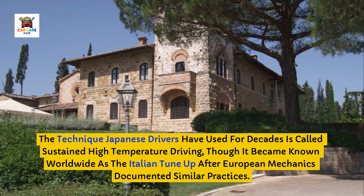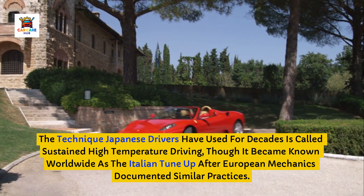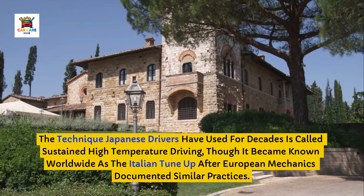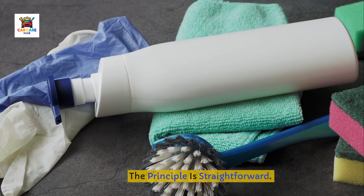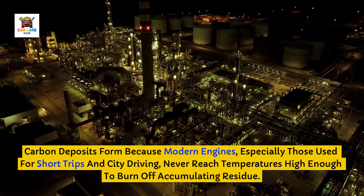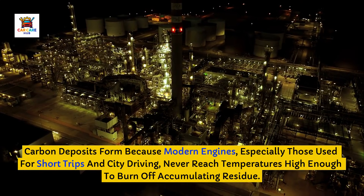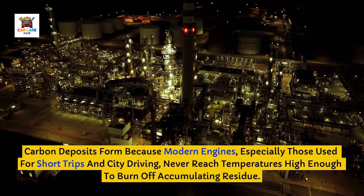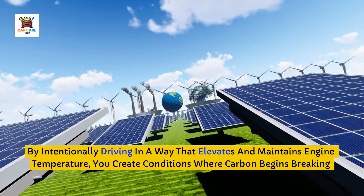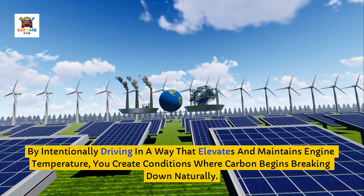The technique Japanese drivers have used for decades is called sustained high-temperature driving, though it became known worldwide as the Italian tune-up after European mechanics documented similar practices. The principle is straightforward: carbon deposits form because modern engines, especially those used for short trips and city driving, never reach temperatures high enough to burn off accumulating residue. By intentionally driving in a way that elevates and maintains engine temperature, you create conditions where carbon begins breaking down naturally.